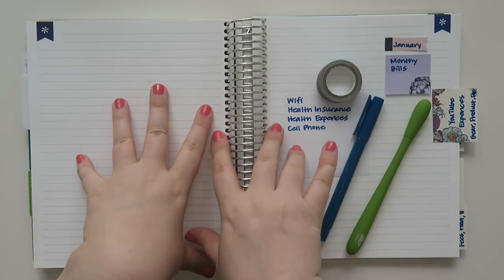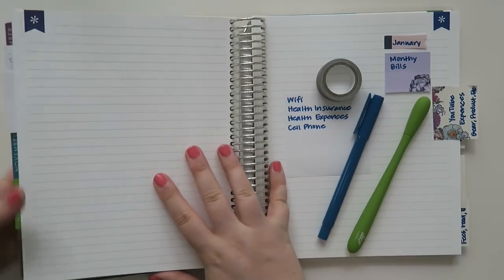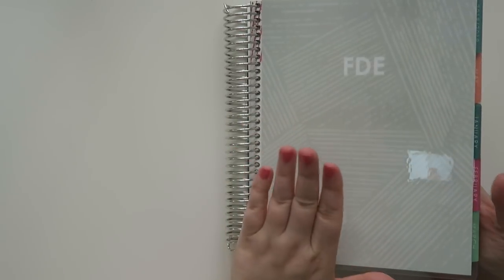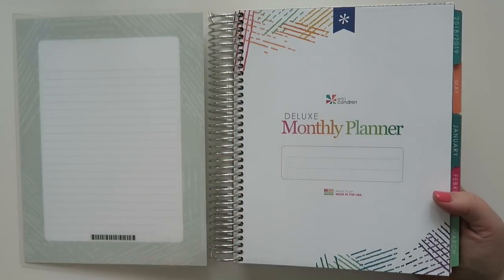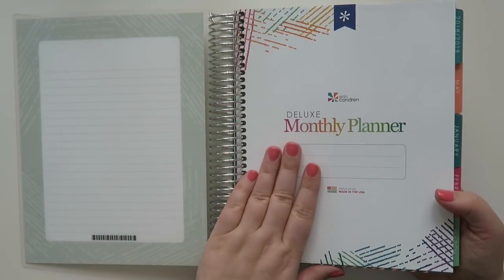Today we're going to be working in my business planner, which is — let's look at the front of it again. This is the Erin Condren — sorry — Deluxe Monthly Planner. I get that messed up every time.